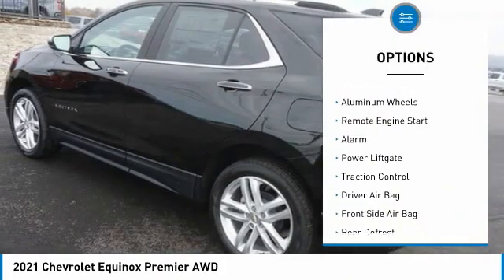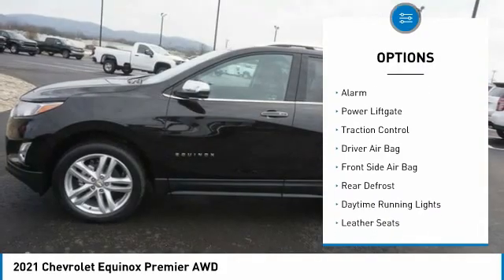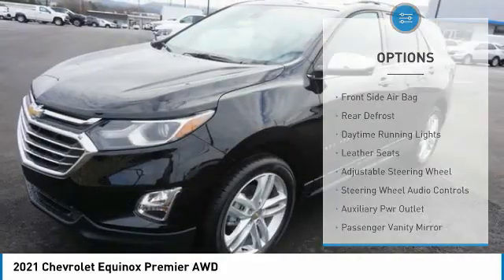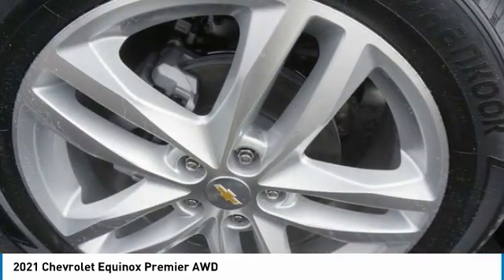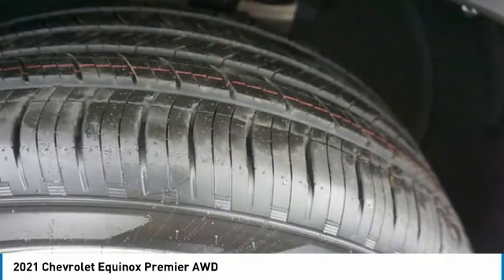Here are some of this vehicle's great options: tire pressure monitor, turbocharged, blind spot monitor, all-wheel drive, heated mirrors, aluminum wheels, remote engine start, alarm, power liftgate, and traction control. This beauty will make even your house keys jealous — drive it today!